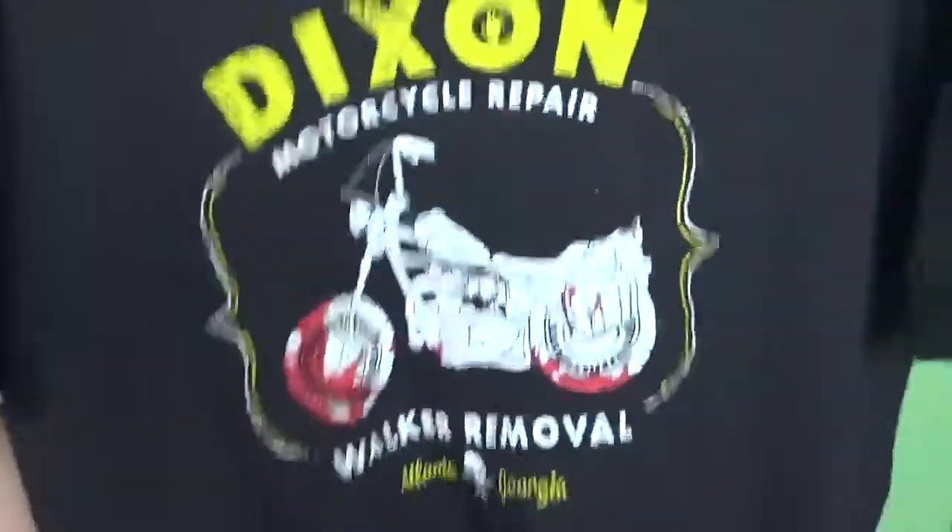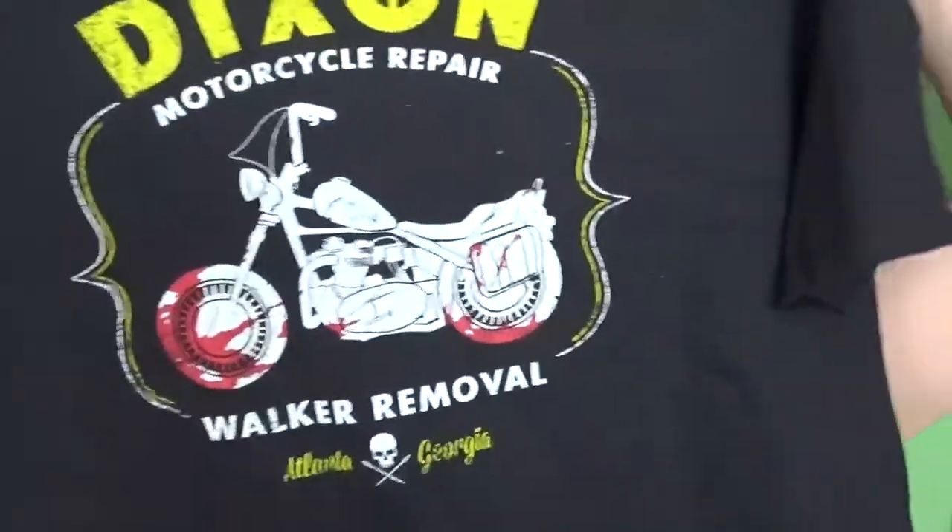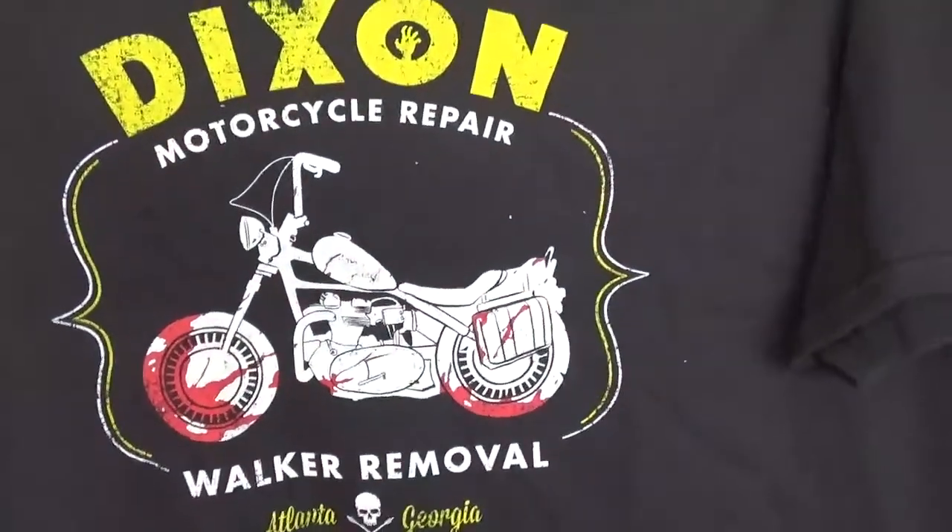It's pretty cool. I can't tell if you guys can see it — it says 'Dixon Motorcycle Repair, Walker Removal.' Pretty cool. I actually just started watching this show to be quite honest — really late in the game. I feel like that's how I watch all my TV shows anyway. I wait until they're many seasons in, or I wait until it's the last season and then I'm like, 'Oh, I guess I should start this show.' So I've been watching that. Only a few episodes into the first season.